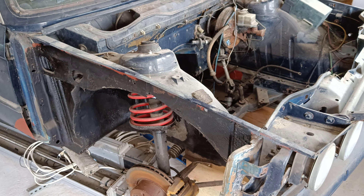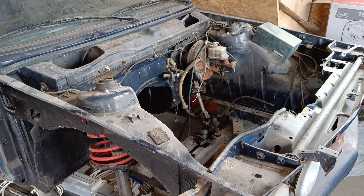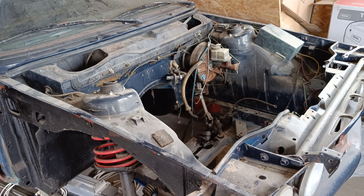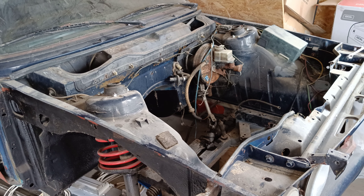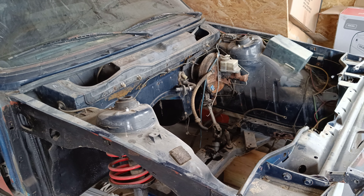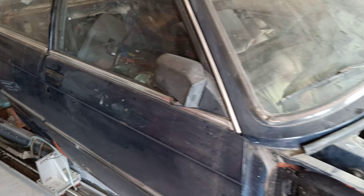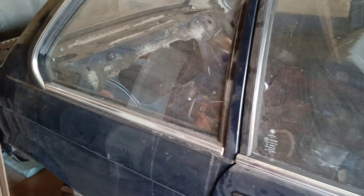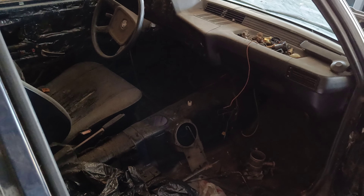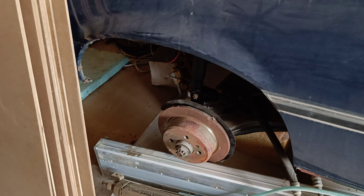I've got several parts already — I've got the engine, I've got the gearbox, and all sorts of parts. It just finally needs some time, attention, and money to complete. The interior is rather empty, there are plenty of things to do here.